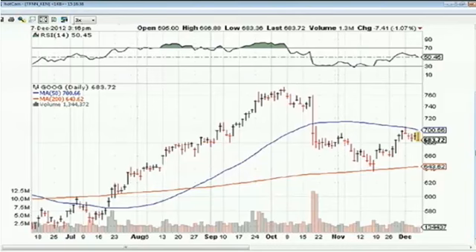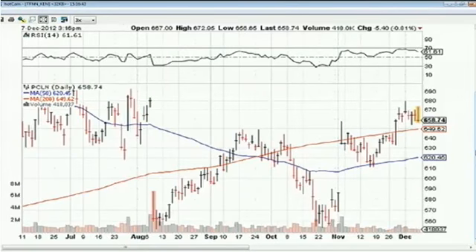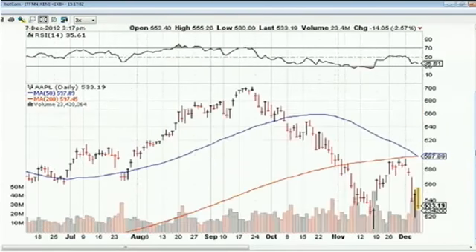Priceline has come back to life a little bit but is also under pressure with the NASDAQ composite today. After hitting an intraday high of $672.95, it is down $5.40 to $658.74, still holding above its 200-day moving average. Apple still looks like a broken stock — down $14.05, a 2.6% decline to $533.19. The pullback from $700 down to around $510-$520 reflects concerns about growth prospects, slower earnings growth, margin pressures, and slowing year-over-year sales.